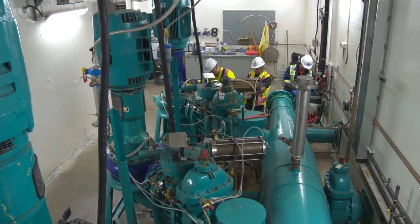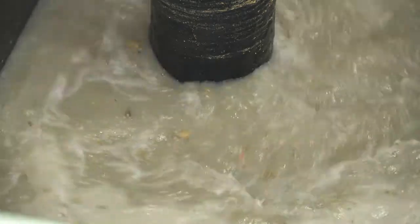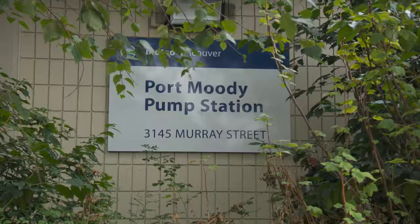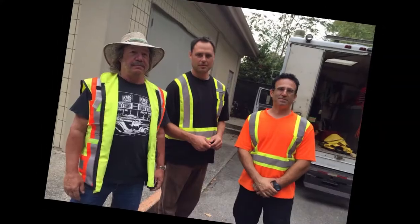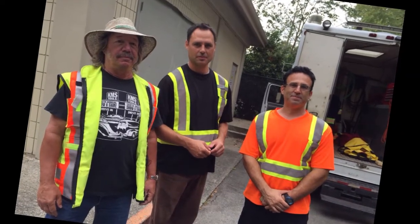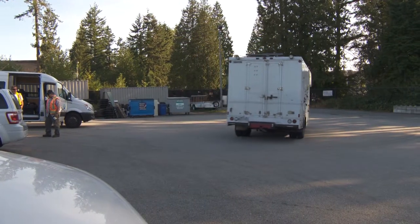Back at the pump station, Joe, Brian, and Robin wrap up. The sewage will continue flowing through this pump station and 32 others, unnoticed by virtually everyone. But these crews are well aware of its important public service role, and they'll be back in a few days to check it — and if they have to, de-rag it again.